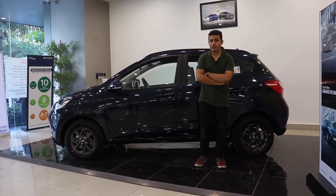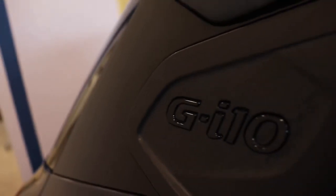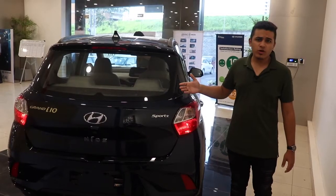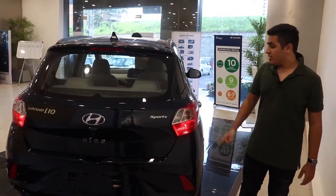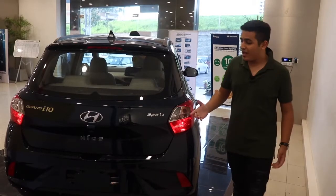The side profile comes with a new added benefit — the shoulder line is now stronger than ever with a cute GI10 symbol over this. The new Nios comes with a new back end now. It looks pretty exciting to be honest, but there is one catch: these tail lamps look a lot like the Tiago's. Apart from that, there is new branding over here which says Neos.